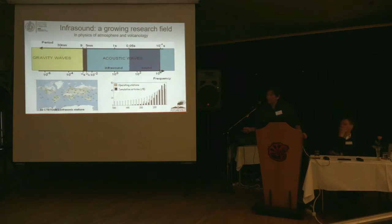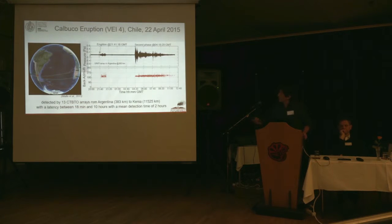One of the CTBTO arrays costs around one million euros, so we cannot use those for volcano monitoring. What makes infrasound interesting for volcanoes is that we can detect eruptions from a very distant point. This is the recent Calbuco eruption in Chile. As you can see, the sound produced by this explosion was detected by almost all the CTBTO network, up to Kenya — 11,000 kilometers of distance.